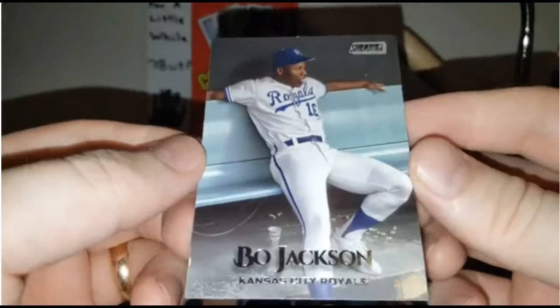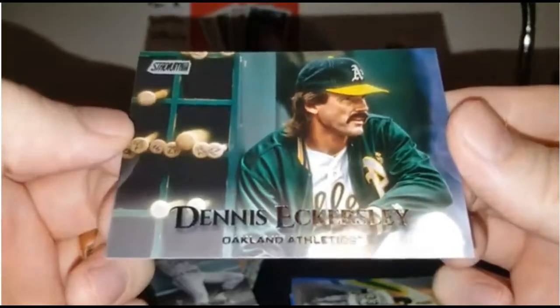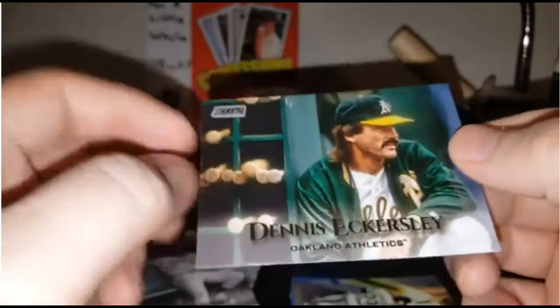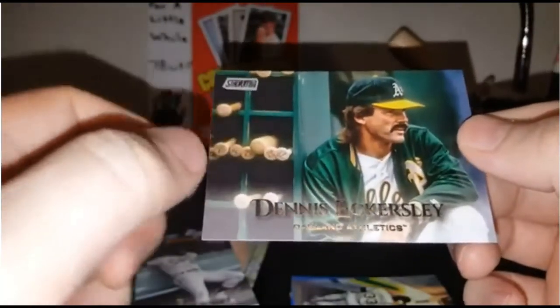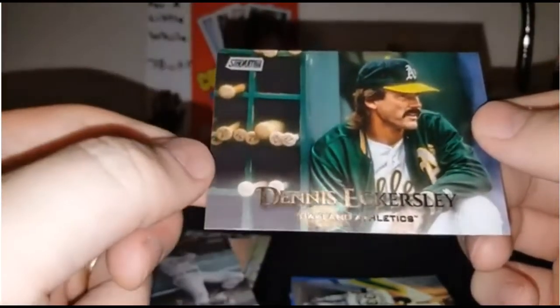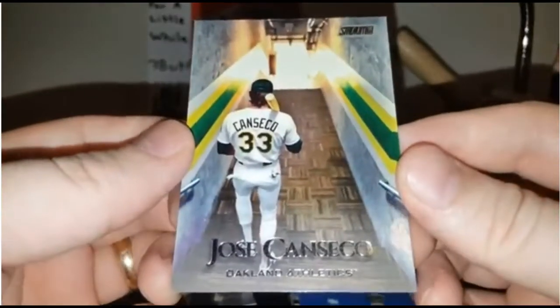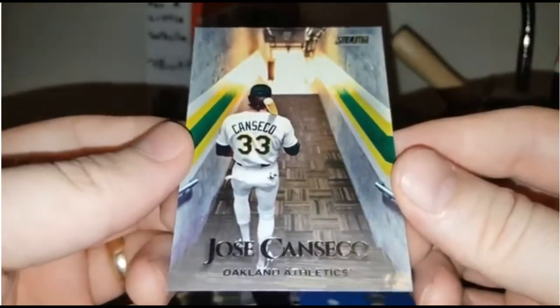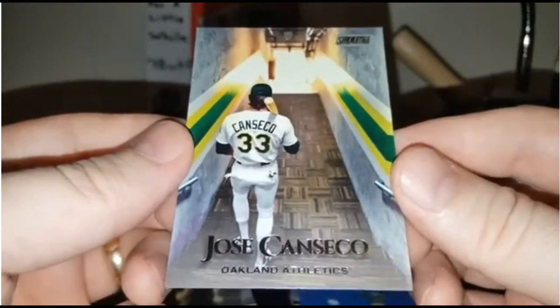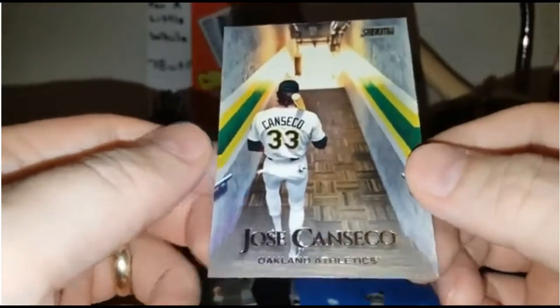Bo Jackson hanging out on the bench there, blowing a bubble. Dennis Eckersley just waiting to be called into the game — you see the bats and everything in the background as well. You could probably find out whose bats those are if you wanted to look at the numbers. I'm going to be looking for my man Jose Canseco here. I never thought I'd like a picture of Canseco of his back just walking away, but this works. I love the green and gold stripes on both sides — it's really cool.